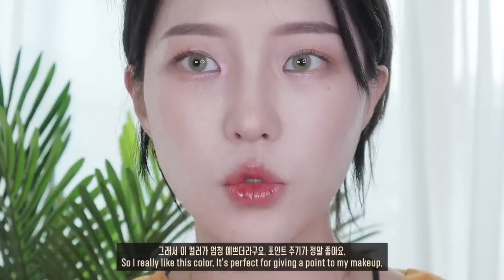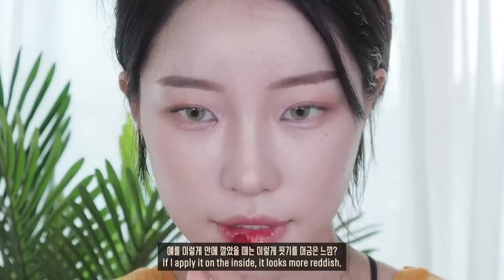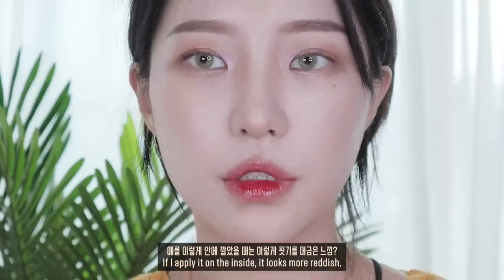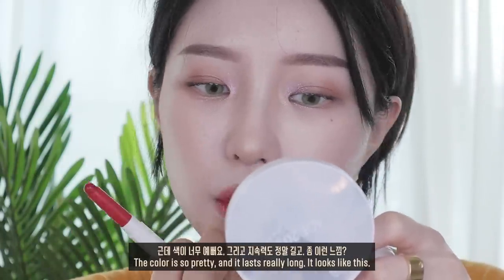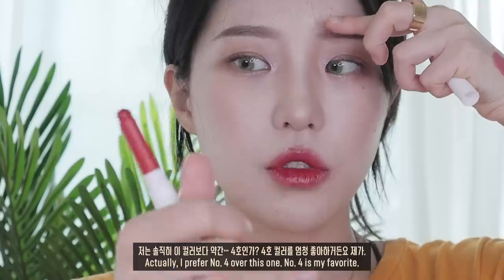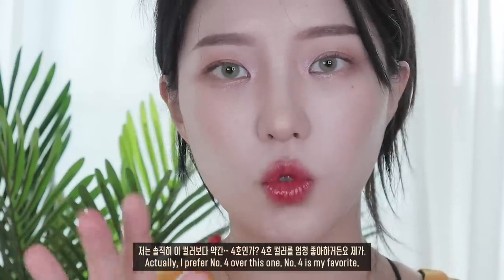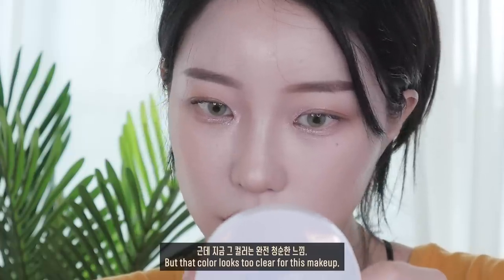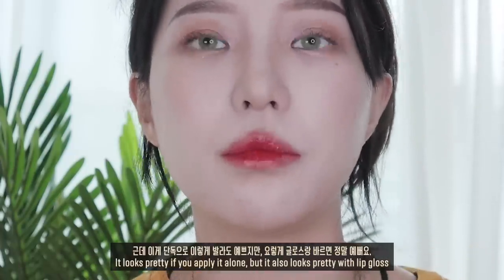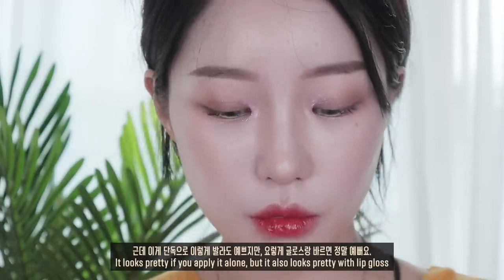포인트 주기가 정말 좋아요. 청순한 느낌으로 얹었을 때는 이렇게 핏기를 머금은 느낌이에요. 지속력도 정말 길고, 저는 솔직히 4호 컬러를 엄청 좋아하거든요. 그 컬러는 완전 청순한 느낌이에요. 이게 단독으로 발라도 예쁘지만 글로스랑 바르면 정말 예뻐요.